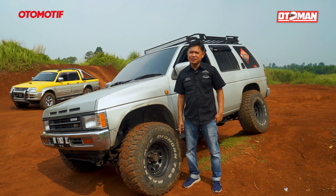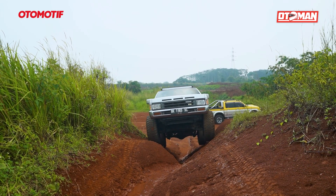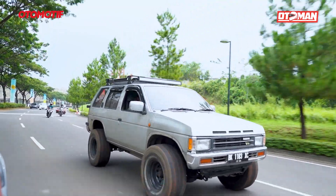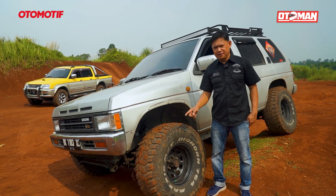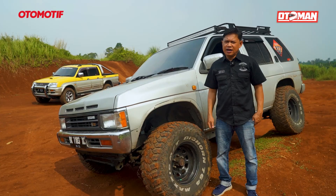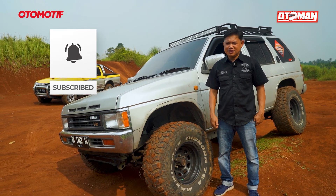Setelah dilakukan modifikasi di mesin itu, asapnya sudah tidak hitam. Tenaganya juga sudah lebih responsif. Bahan bakarnya tentunya lebih efisien. Dipakai untuk di jalan raya lumayan, 120-140 km/h dapat, walaupun dengan ban gede seperti ini. Dipakai di jalanan off-road juga, powernya sudah lumayan. Proses modifikasinya sudah dianggap berhasil. Jangan lupa like and subscribe serta komen. Terima kasih.